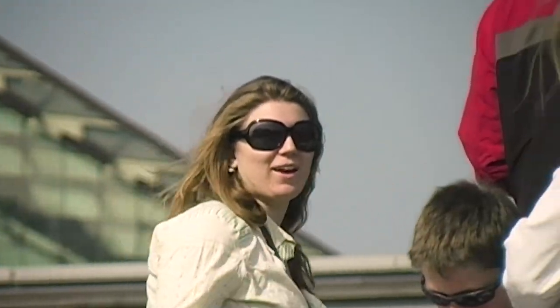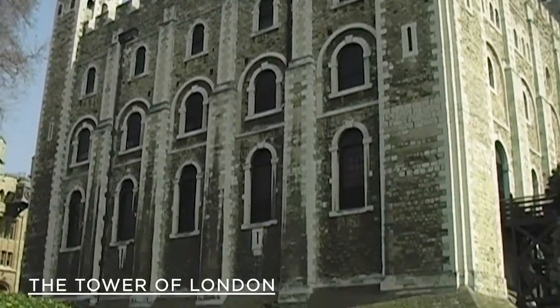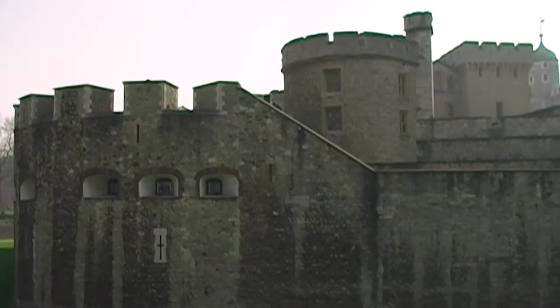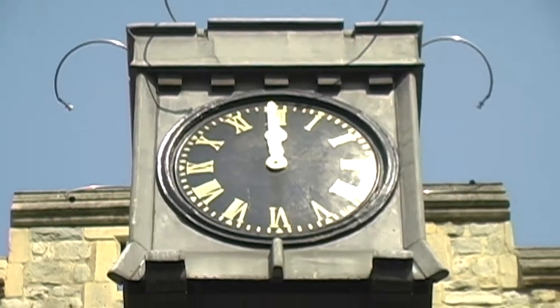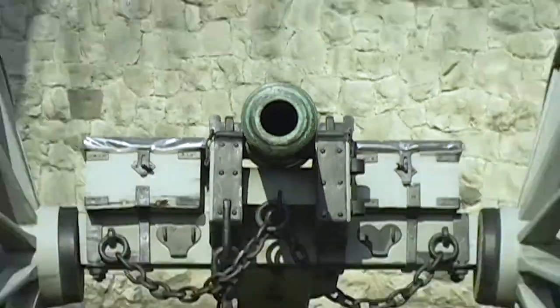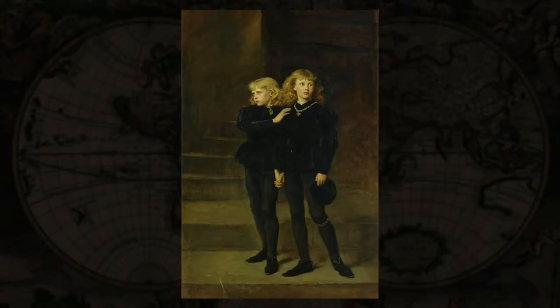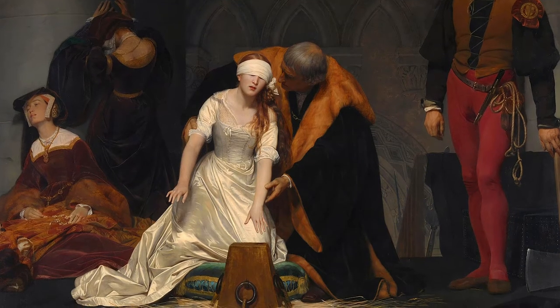Afterwards, we venture over to one of the most visited sites in the city — the Tower of London. It took 20 years to build and was England's largest and strongest castle. Throughout history, the Tower served many purposes, such as a royal residence, a fortress, a prison for enemies of the state, and most notably, a place of execution.